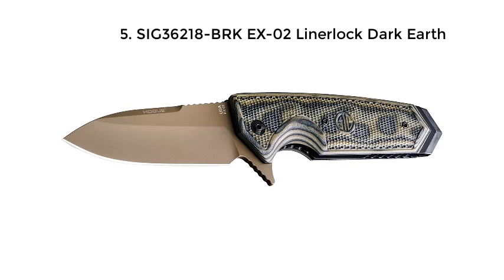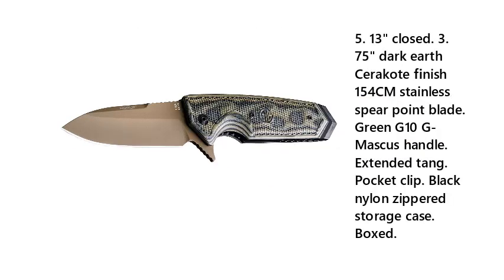Number 5: Sig 36218 Breaker X02 Liner Lock Dark Earth. 5.13" overall, 3.75" closed, Dark Earth Cerakote finish, 154CM stainless spear point blade, green G10 handle, extended tang pocket clip, black nylon zippered storage case, boxed.